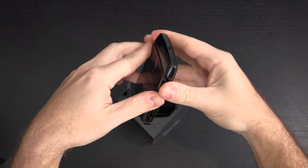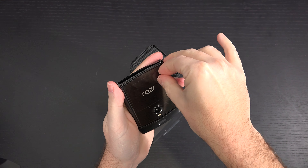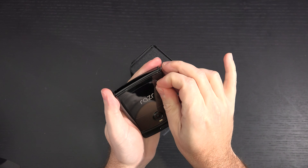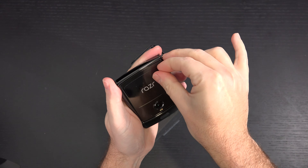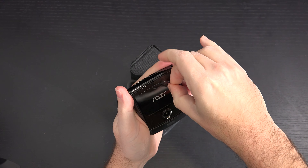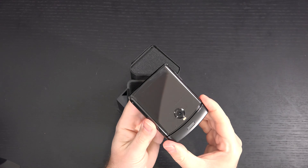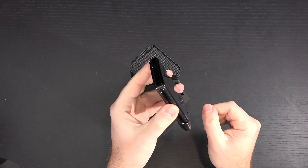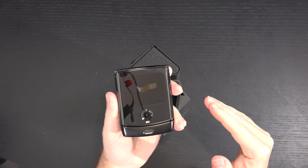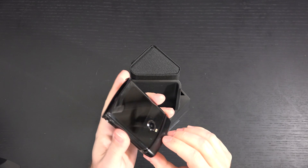There it is in full clamshell glory, and look, this is a really nice phone. But when I compare it to the Galaxy Fold, the Galaxy Fold is much more of a game changer — it gives you a phone and a tablet in one. This, on the other hand, is all about making phones smaller, bringing phones back to the way they used to be: something that could fit in our pocket. That appeals to me, and it feels like a quality product.